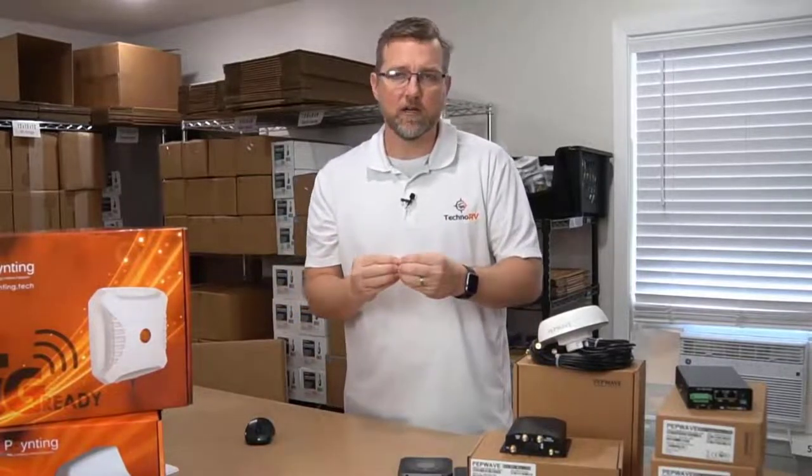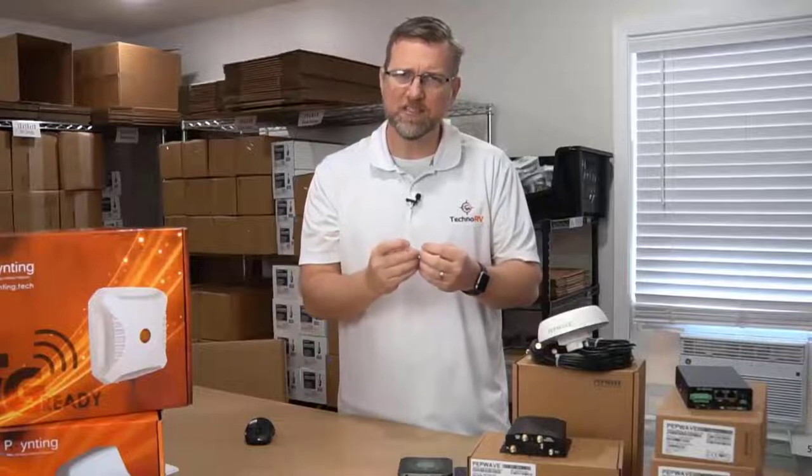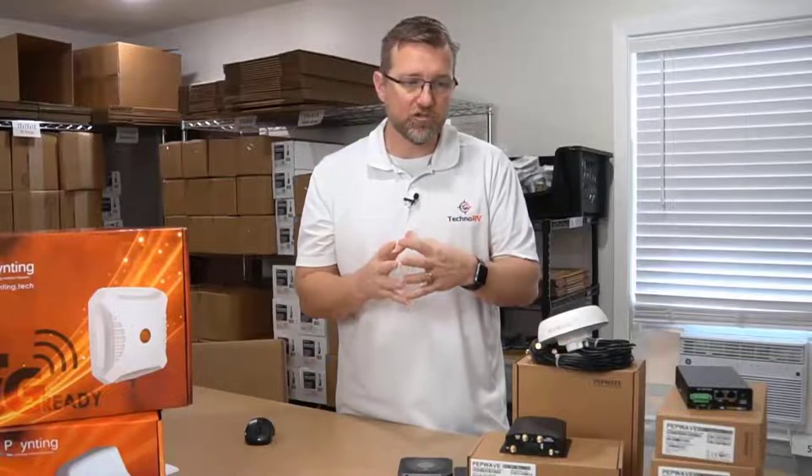Another thing these devices have the ability to do is GPS. I don't suspect many people are going to use this, because basically it's just tracking where this device is. You don't have to connect that when you get one of these devices if you don't want to use it, but if you do, it's available.